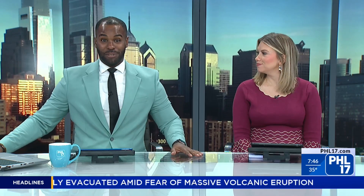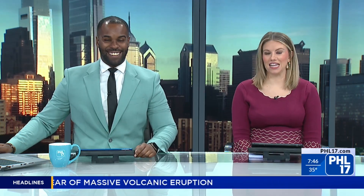PHL 17 morning news looks a little bit different today. Very exciting, and thanks to a lot of hard work, that temporary new set is no more. Although it was nice while it lasted, we've got bigger and better things — this new set. Amanda Van Allen has a behind-the-scenes look at our new home.